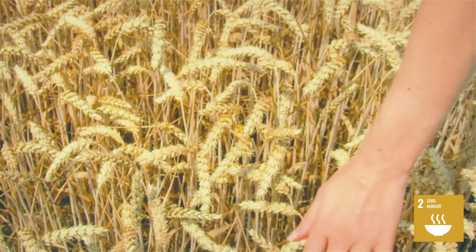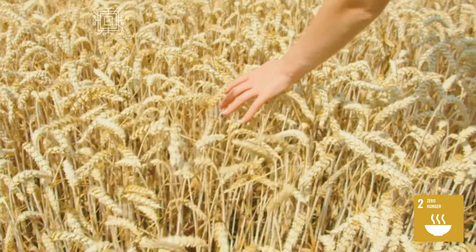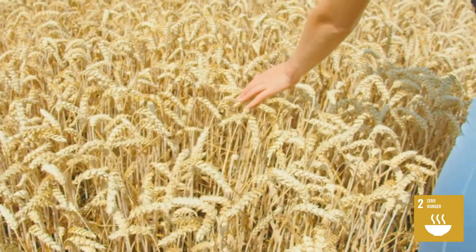By leveraging technology, farmers can grow more food, reduce waste, and better manage outcomes, all of which will lead to greater food security.